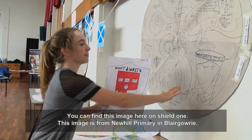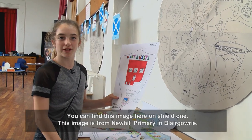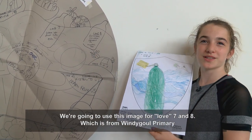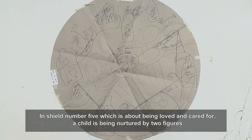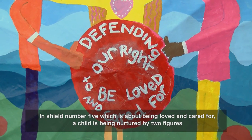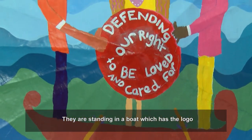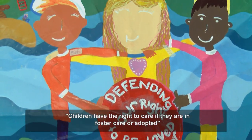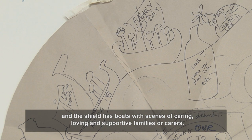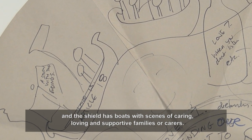This image here is on shield 1 and is from New Hill Primary in Blair Gallery. We are going to use this image for shield 7 and 8, which is from Winsigal Primary. In shield number 5, which is about being loved and cared for, a child is being nurtured by two figures. They are standing in a boat which has the logo. Children have the right to care if they are in foster care or adopted, and the shield has boats with scenes of caring, loving, and supportive families or carers.